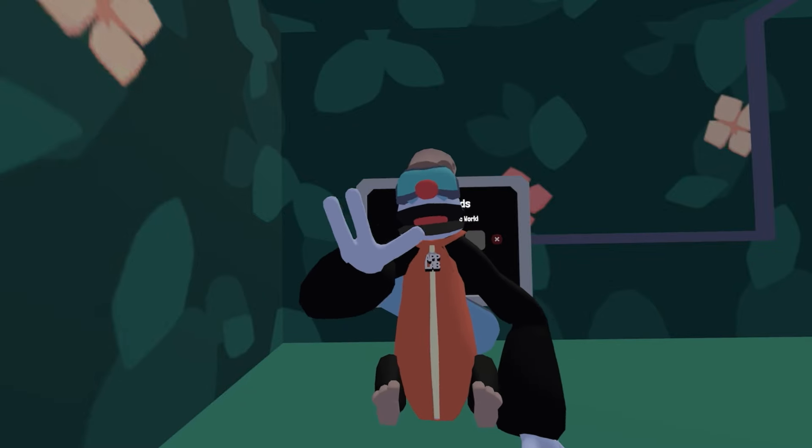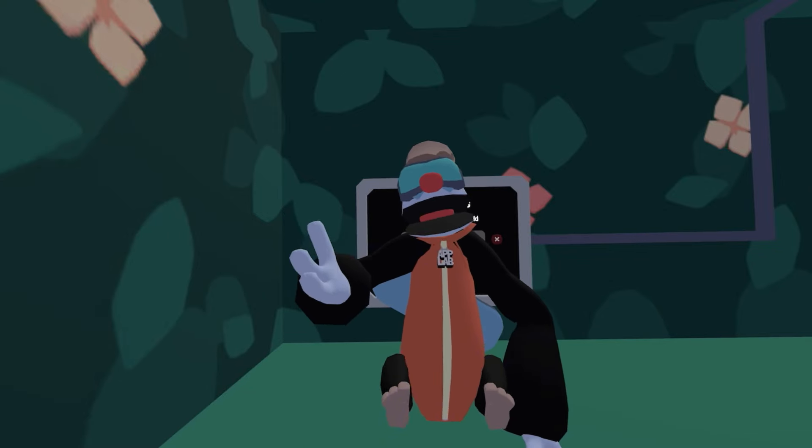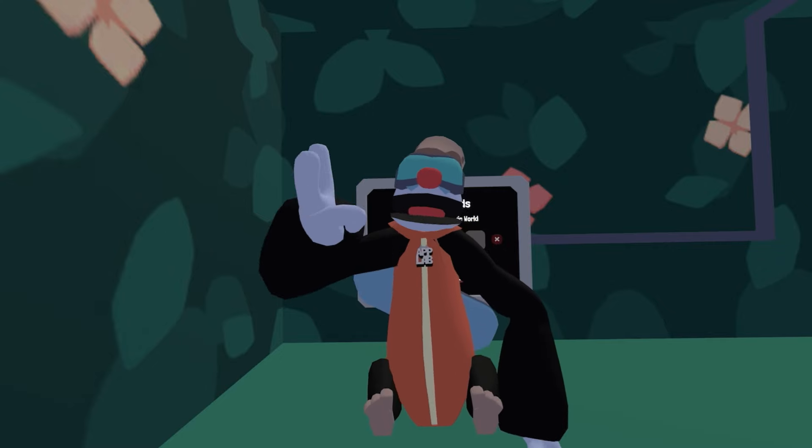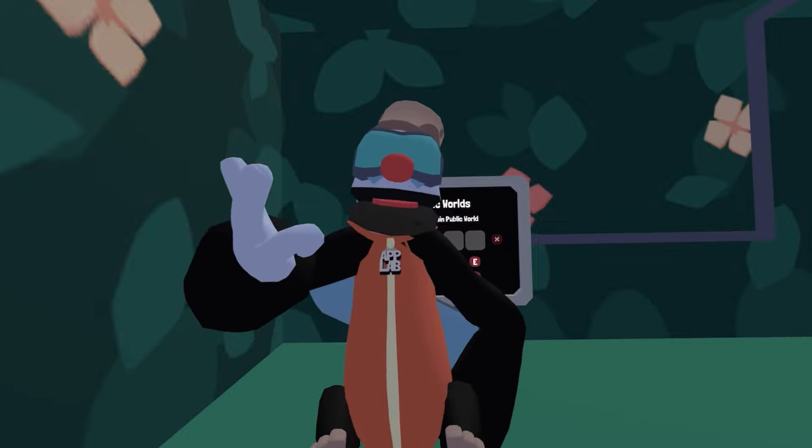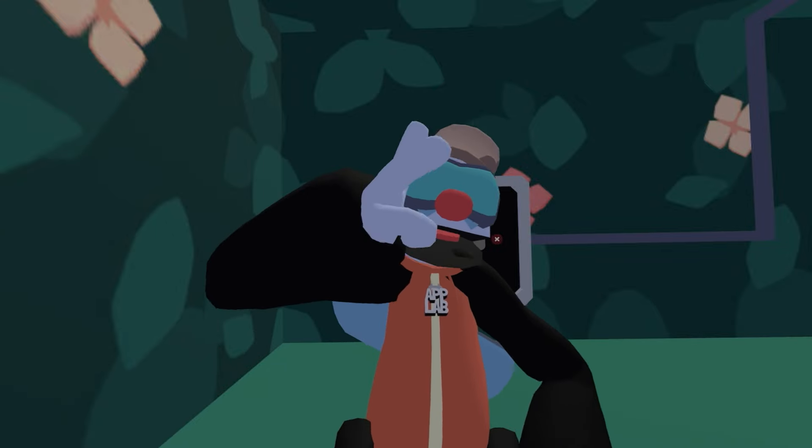Alright, what's up guys, this is Jackson here. I just got word that the CC item's out, so we're gonna check it out. I'm gonna go ahead into a private server with my friends and let's go check it out.